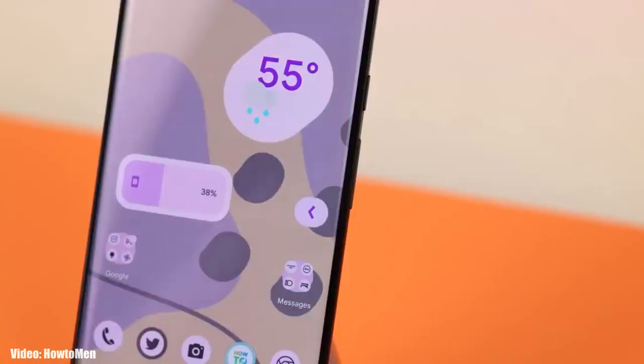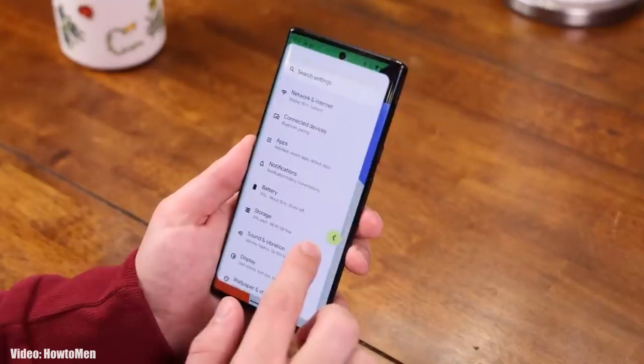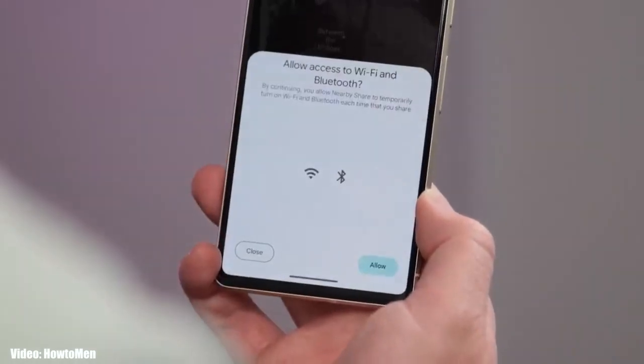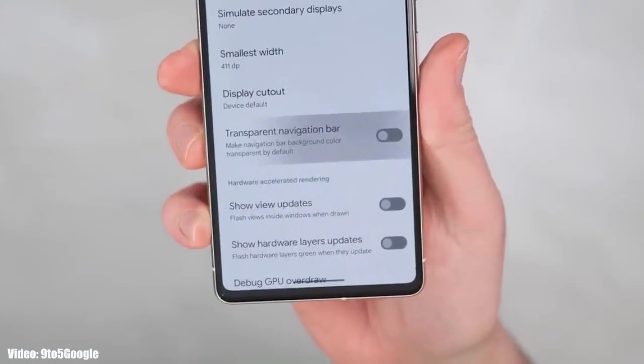Talking about the features Android 14 brings: there is a back arrow gesture that allows you to go back by simply swiping from the left or right, a delegated Nearby Share option in the share menu, and the navigation bar at the bottom will be transparent, showing content behind it.